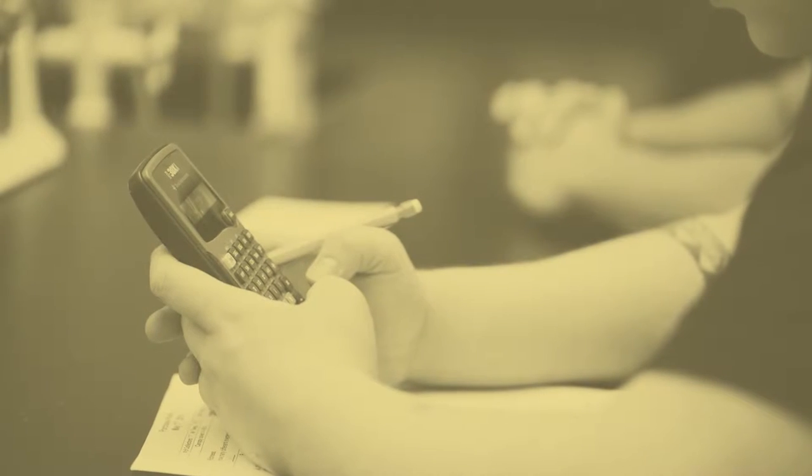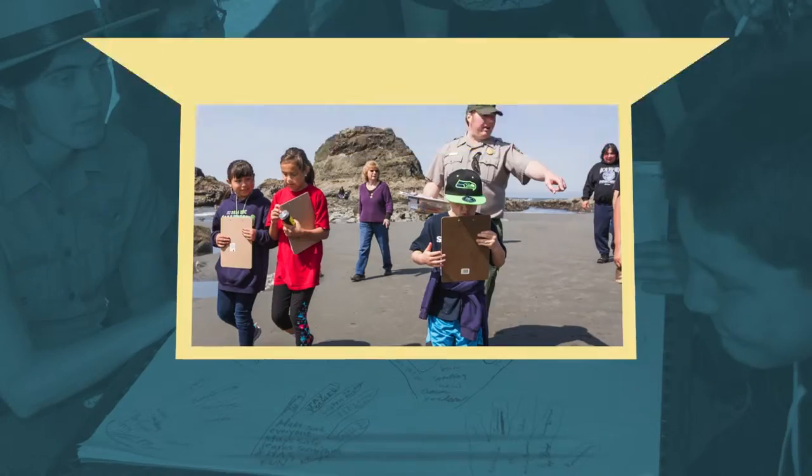The kids were very engaged — they loved the hands-on part of it, and once they got into learning what the information was about, they were able to talk about it. It ties in to a lot of the lessons we've been planning for our after-school program, particularly the science base, linking and tying it into things that we're already learning about our environment.